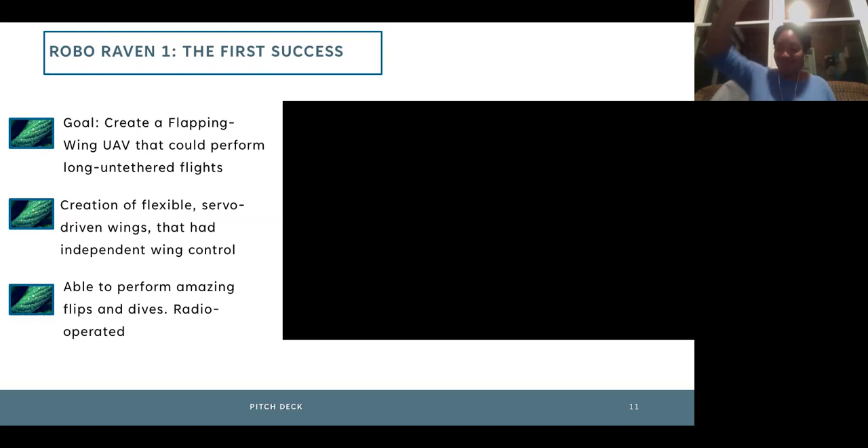RoboRaven 1 was not autonomous — it didn't fly by itself. We did get one version that was semi-autonomous: we'd get it in the air, turn off control, and it would flap by itself for a little bit. It just speaks to how complicated nature is — for birds to push off, get lift, fly, and then land is really difficult.